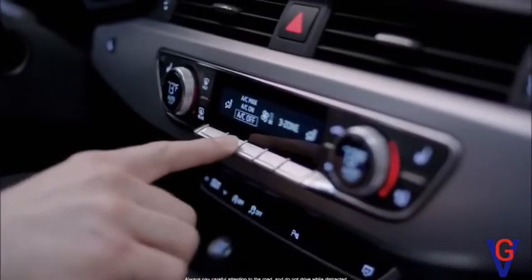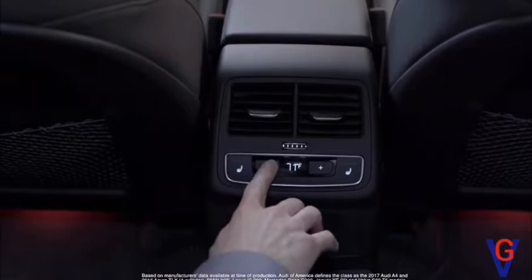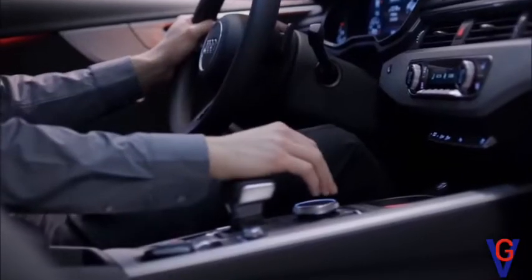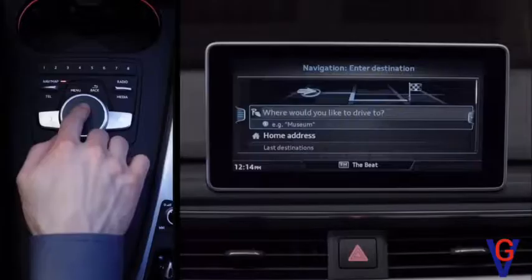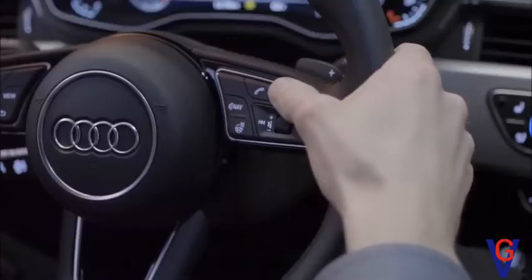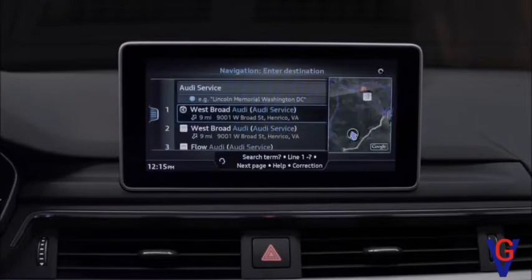The climate controls reduce clutter by using touch-sensitive buttons, while the independent rear zone receives the only digitized control available in its class. The MMI system has been redesigned and can be navigated by using the rotary knob, handwriting on the touchpad, or, for the first time, natural language selection. Questions like 'Where's the nearest Audi dealership?' can bring back the intended result.